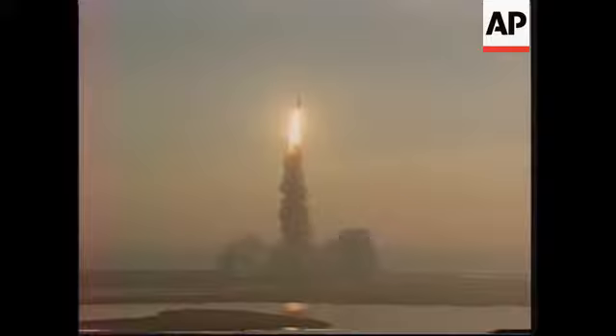The vehicle has cleared the tower. Discovery, you have a go for the ET photo maneuver. And we copy.